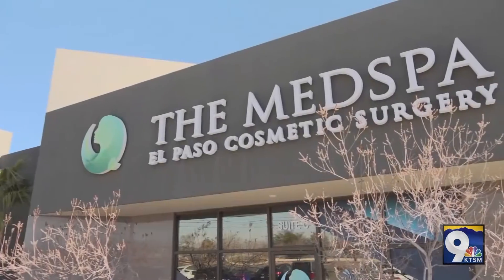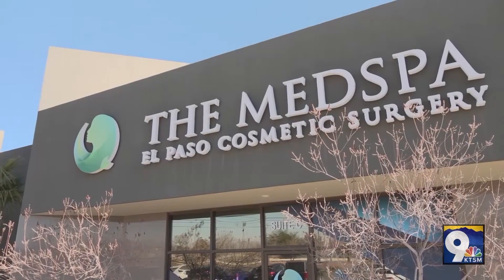Thank you again for joining us at El Paso Cosmetic Surgery Med Spa located at 1626 North Trevino. If you want more information, visit our website at elpasoplasticsurgery.com or give us a call at 915-800-3779. Join us next month at ktsm.com for more cutting edge procedures. Until next time, this is Reyna at El Paso Cosmetic Surgery. See you later!